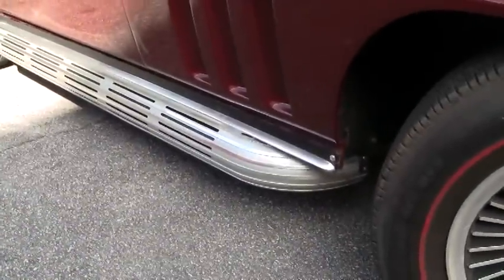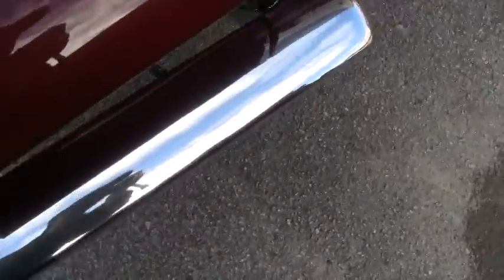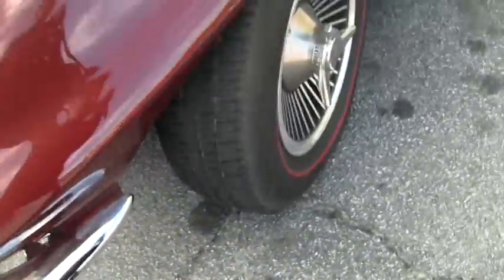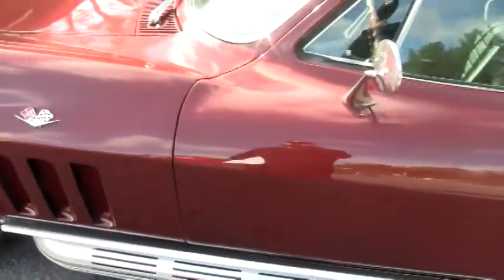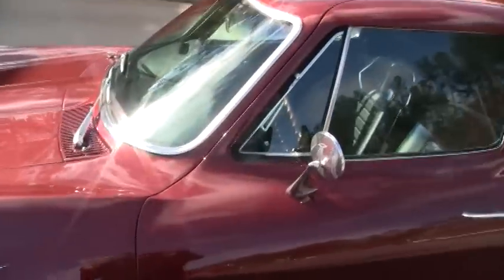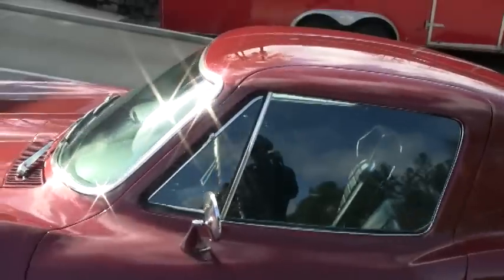I'm going to show you the chrome on the front and in the back of the car. They're newer reproductions and they're in very good condition — still have a nice shine to them. All the glass on this car, with exception of the windshield, shows a code correct date. The weather stripping is new and it's still very soft, just what you would expect out of new weather stripping.